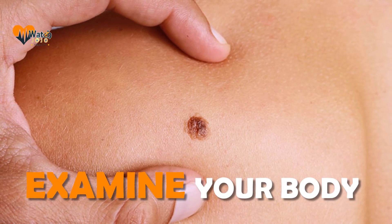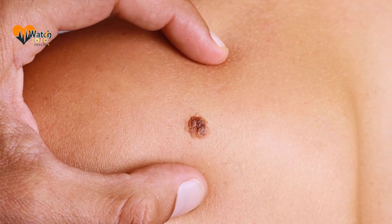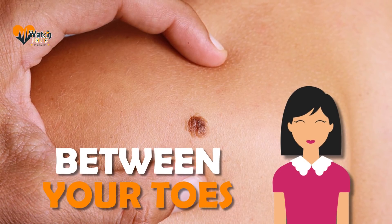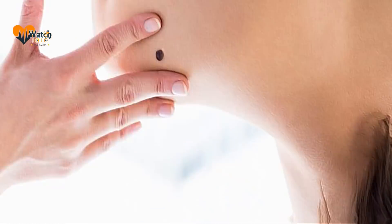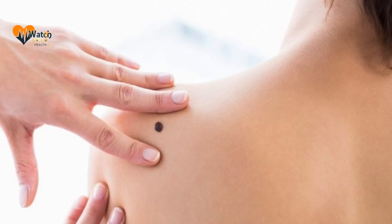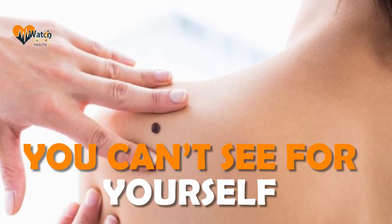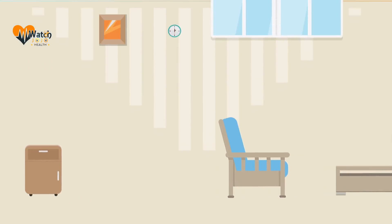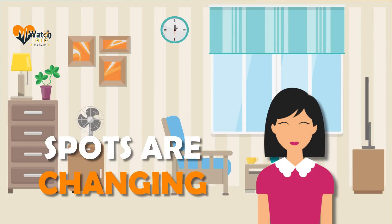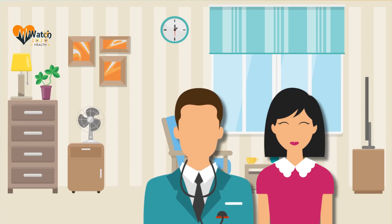The best way to find skin cancer is to examine your body. When checking, look at each spot on your skin — everywhere from your scalp (parting your hair to check your entire scalp) to the spaces between your toes and the bottoms of your feet. If possible, have another person help, as your partner can examine hard-to-see areas like your scalp and back. Checking your skin regularly helps you notice if spots are changing.